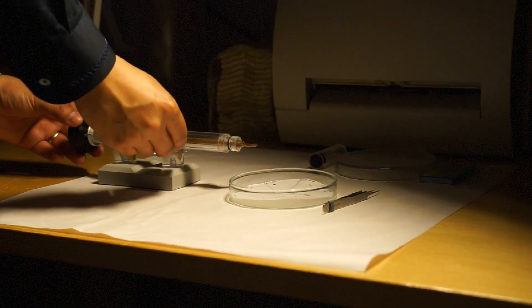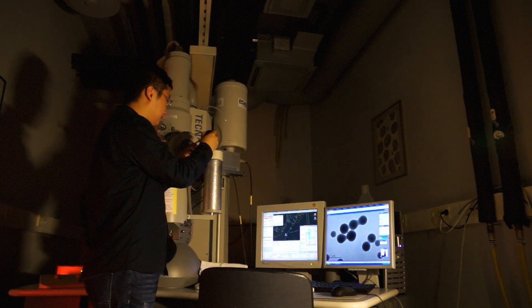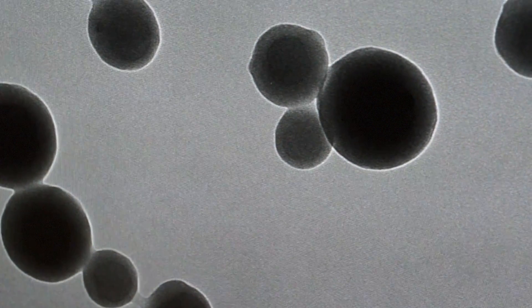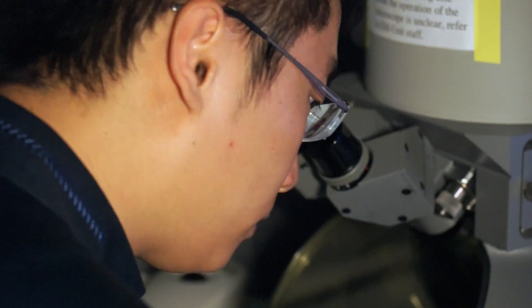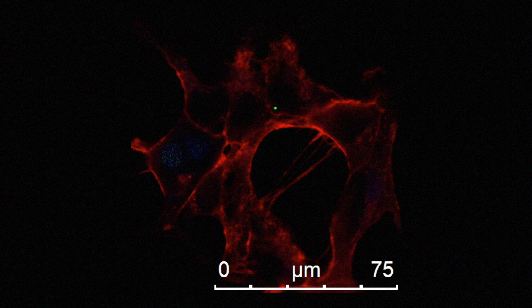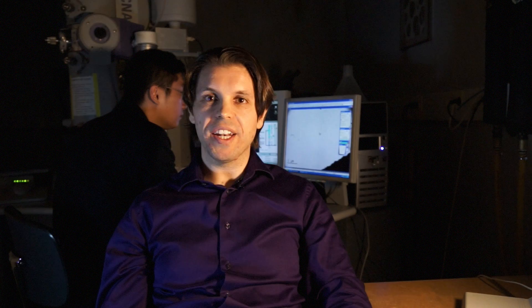Nano means very small, so small that we need a microscope like that one to observe our particles. Our particles like these ones can be as small as 200 nanometers, which are smaller than a virus or even smaller than the thickness of our hair. And pharmaceutics means that we deal with medicines. So we combine these two worlds and engineer particles that can deliver these medicines, these drugs, to different parts of the body where it's needed, when it's needed.